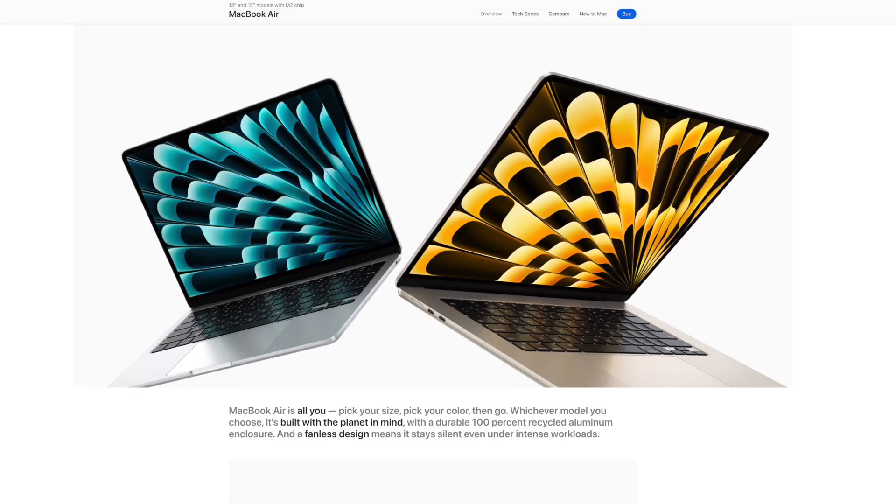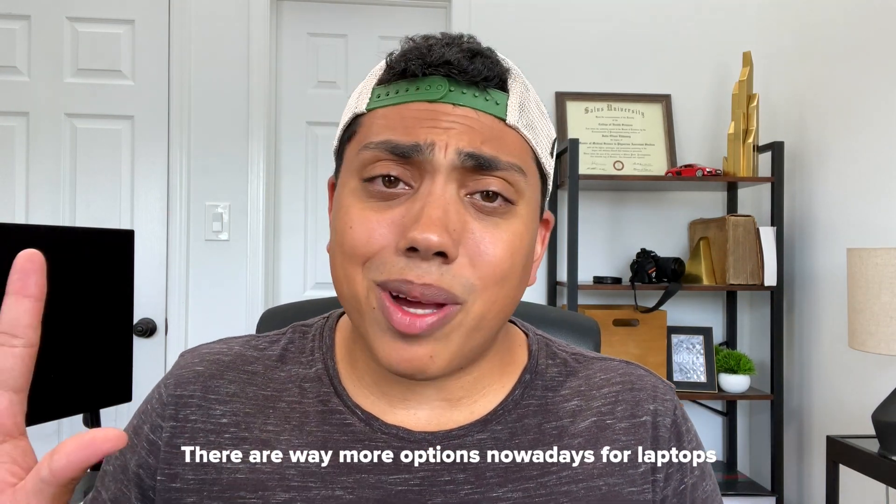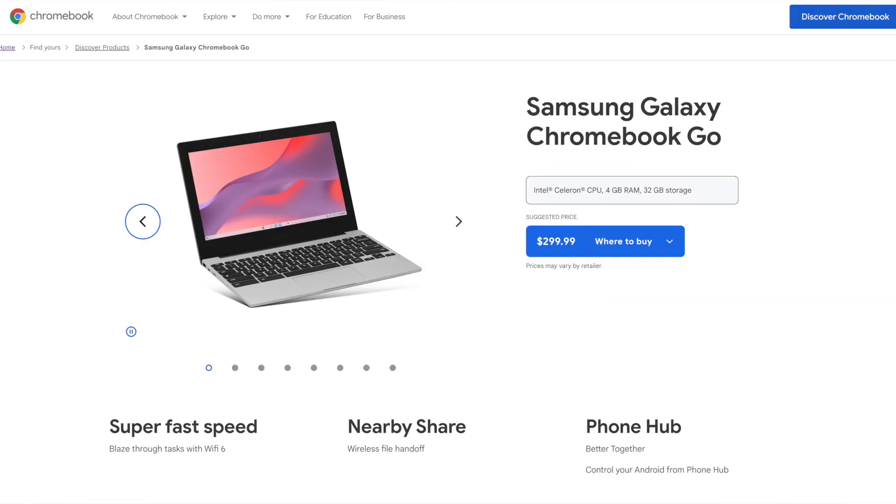I do like the newer MacBook Airs — I think that's perfectly capable for everything you'll be doing in PA school. If you're more of a PC person, or your program requires Windows, there are a ton of options that are all suitable. You don't have to spend $2,000 or $3,000 on a laptop. Ideally, if you can find something pre-owned, refurbished, or on the lower end of the spectrum, I think that is perfectly reasonable.